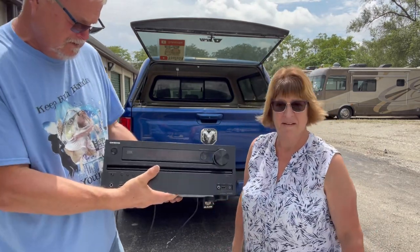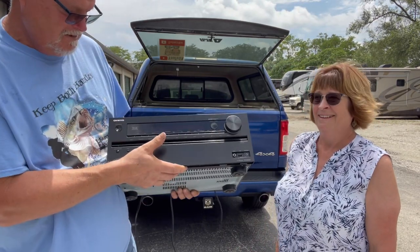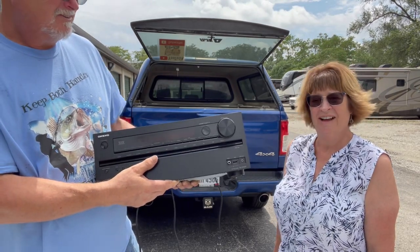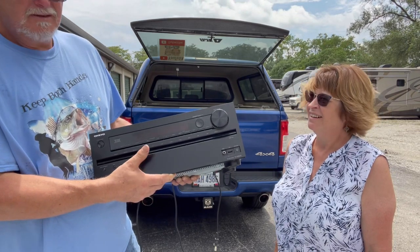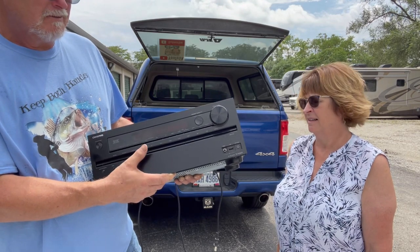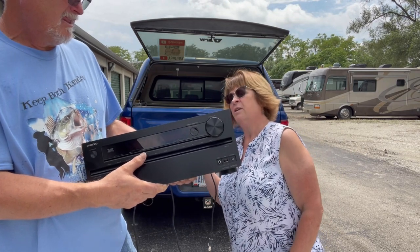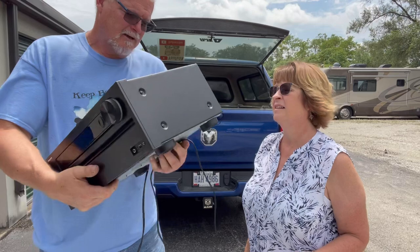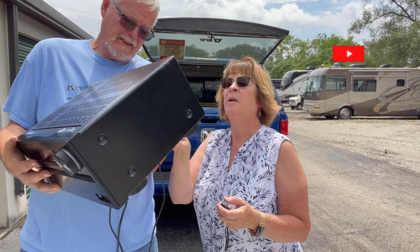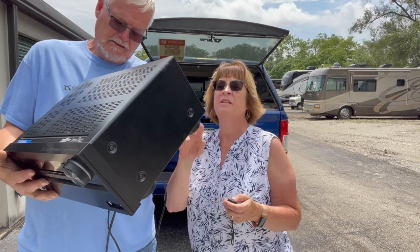I don't know how to say it — an Onkyo receiver. Got it for $10. If it doesn't work, it's $55 for parts because people are looking to repair them, or $149 working. I never did look at the year — I'm not quickly seeing one, but that doesn't mean anything.